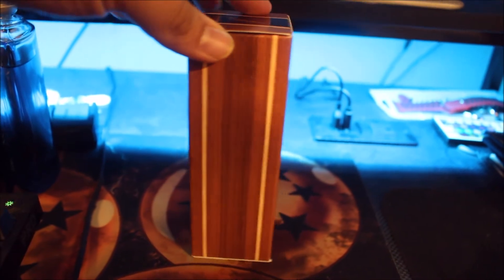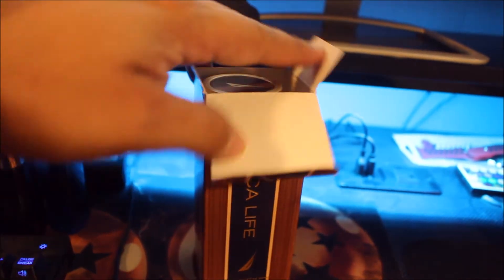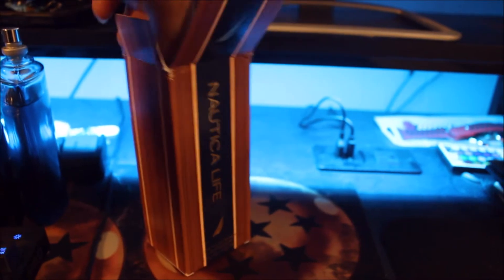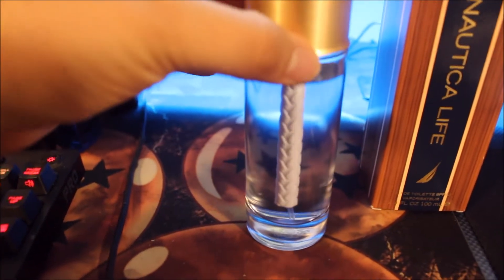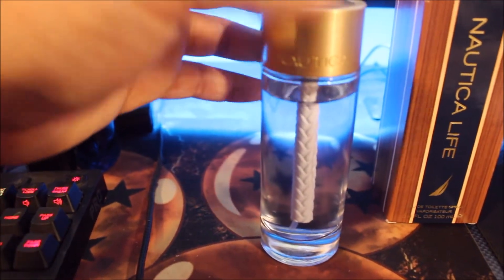Here's the box. Looks woody. Looks like it got beat up on the way here. And here's the bottle. Here's the cap — looks like it has a rope in the middle. I like it.